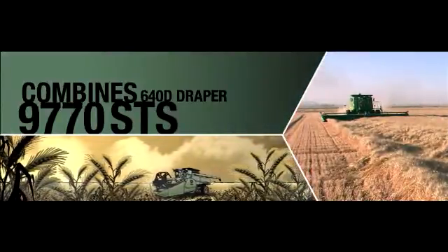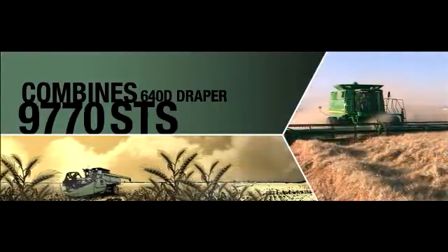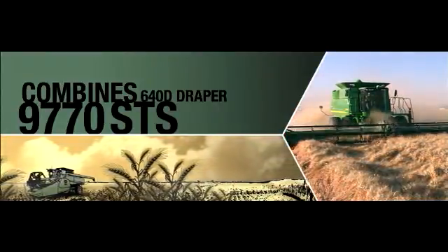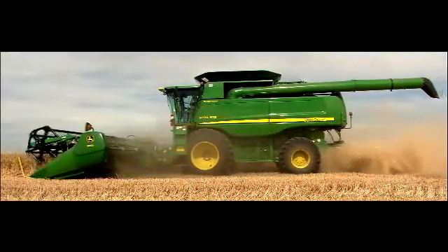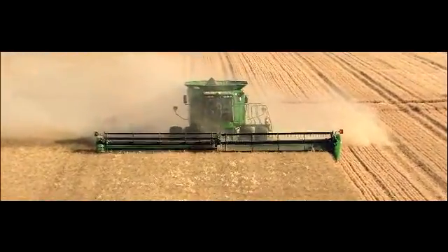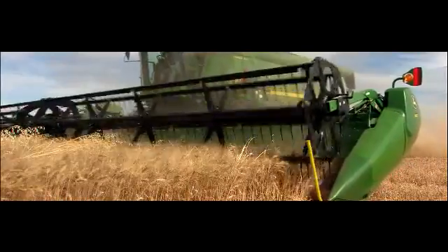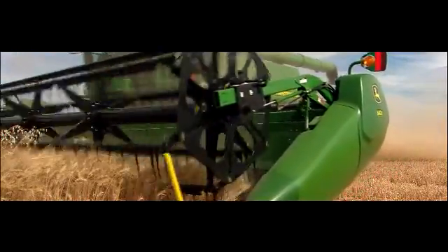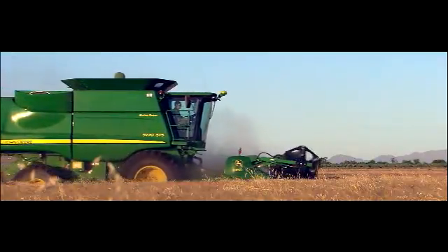Meet the latest in our quest to develop a full line of Draper platforms designed to match the industry-leading threshing and separating capability of our 70 series combine. It's a 40-foot swath, plus everything you have already come to love about the 600D series Draper platforms — advanced height sensing to make it easier to get a closer cut, and the rock-solid reliability of the dual knife shaft-driven cutting system, all integrated into one optimized John Deere harvesting system.